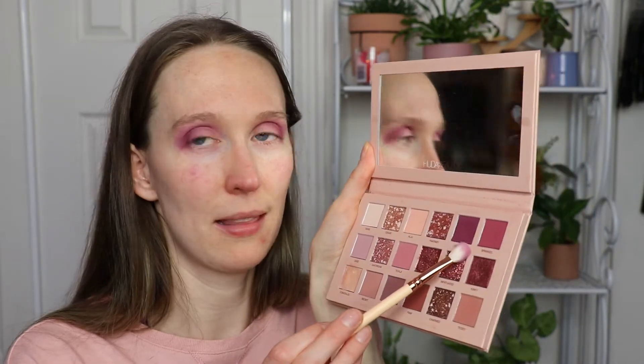I'm going in with the Nude palette and I'm going to go in with Love Bite because it's a bit of a darker purple, so I'm hoping to get a kind of deep smoky look on the outer corners.